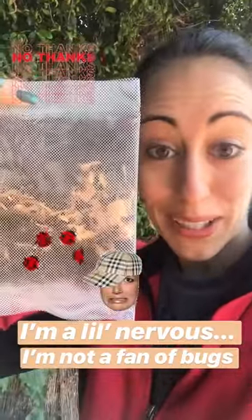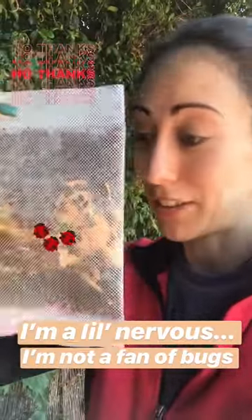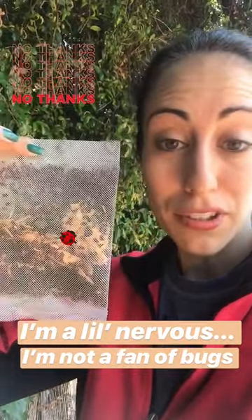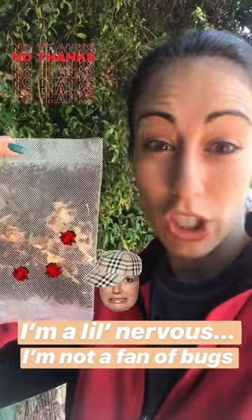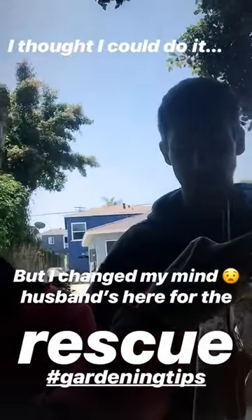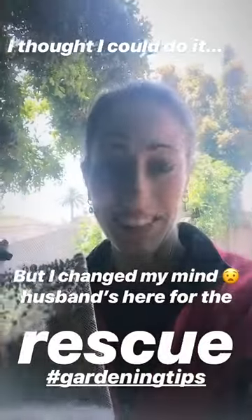Not gonna lie, I'm a little anxious to release 1500 ladybugs. I know that they're very peaceful creatures but I'm just not a big fan of bugs in general. You can actually hear these — can you hear this? I called on John for support. Help me John, release the 500 bugs — or 1500.